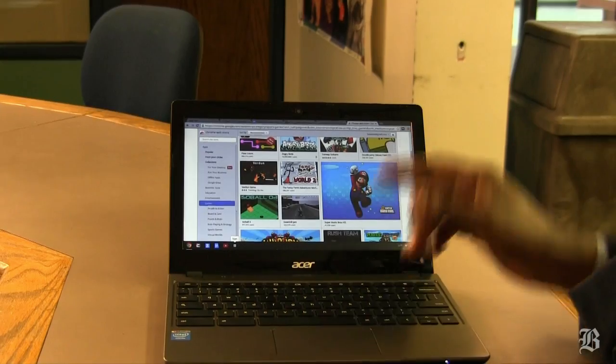This is the latest thing in a particular category of laptops known as the Chromebook. And if you haven't heard about these, it's high time you started to think about them.